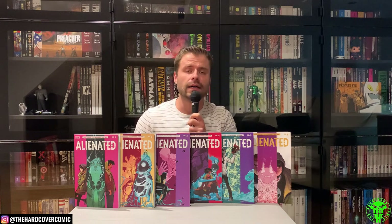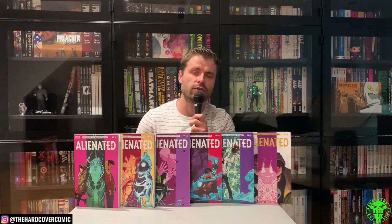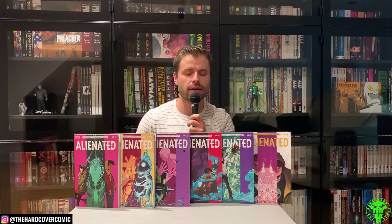I wanted to talk a little bit about Alienated today. This was a mini-series from BOOM Studios, written by Simon Spurrier with artwork by Chris Wildgoose and Andre May — six issues total. They're pretty in-depth issues. I'm going to take a look at the first two issues at a top-down level. I don't want to spoil too much because there's a lot going on in this book and it's all fantastic.